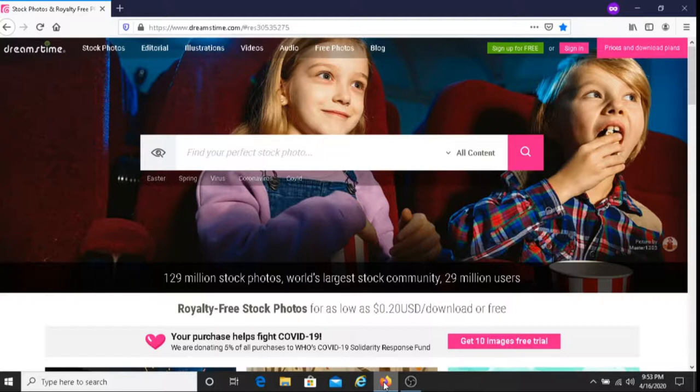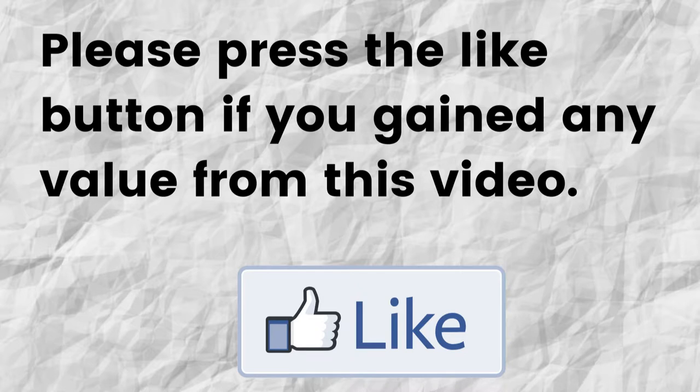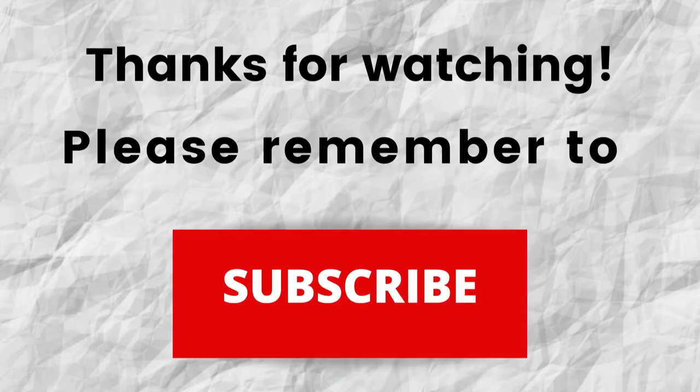Please do me a big favor — if you gained any value from this video, can you press the like button? It would greatly help me out, and by doing this you're helping my channel to grow. Thanks for watching and thanks for listening. Please don't forget to subscribe to my channel if you haven't done so already — just press the subscribe button below this video. That way, when I put out content in the future, you won't miss out on any of it. So please remember to subscribe.